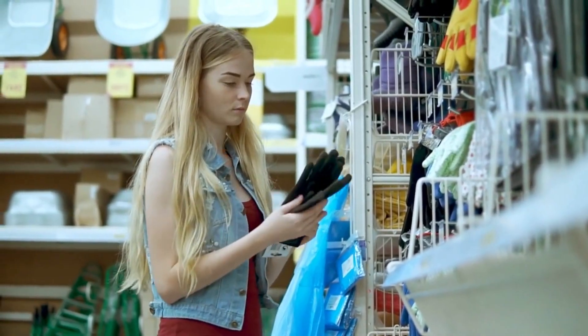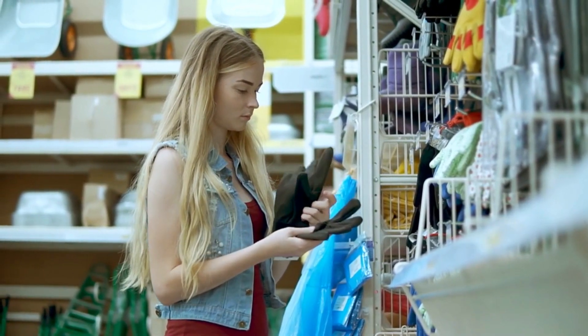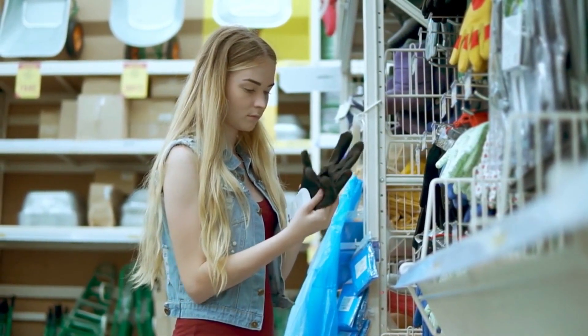Don't let your hardware store be left behind in the digital age. Get a professional website today and start growing your business.